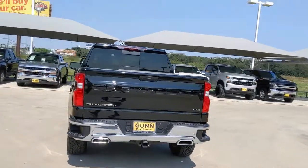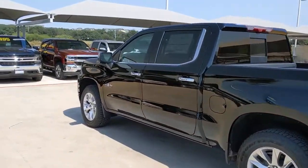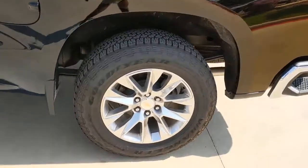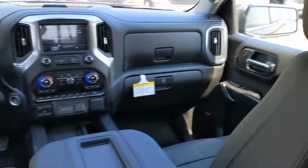Four-wheel drive, cooled front seat, heated rear seat, aluminum wheels, blind spot monitor, heated front seat, locking limited slip differential, tow hitch, universal garage door opener, auxiliary audio input.